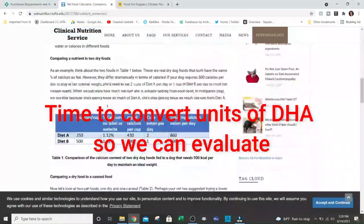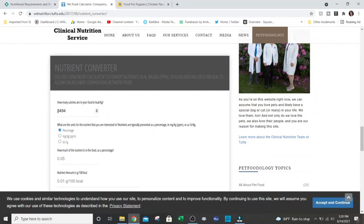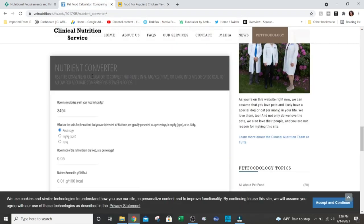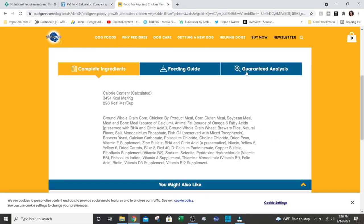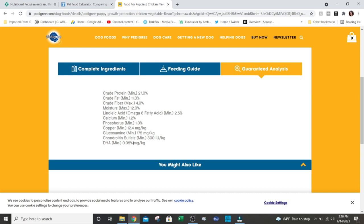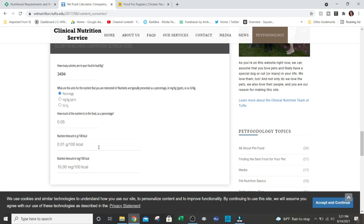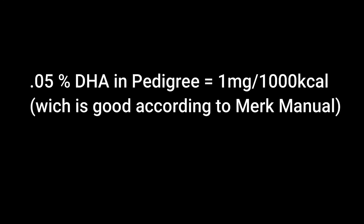We're going to have to convert the DHA value. Going to the Tufts website, you locate the kcal per kilogram from the Pedigree website, plug it in, mark that you want to see a percentage, then list the 0.05% DHA from the Pedigree website and plug that in. You will get an equivalent between the Merck Manual and the Pedigree website, which is 10 milligrams per 100 kcal — the same as 1 milligram per 1,000.